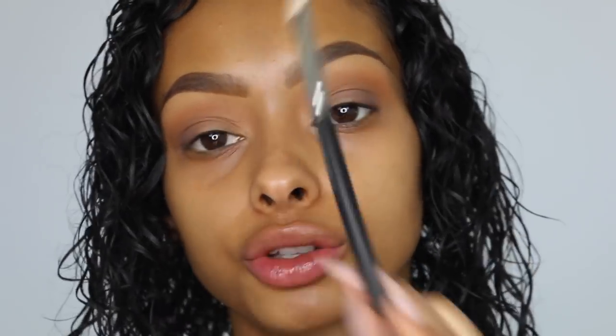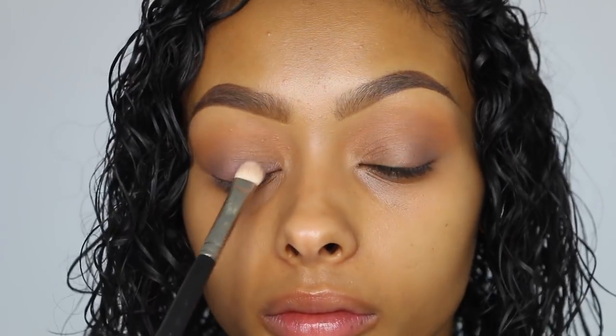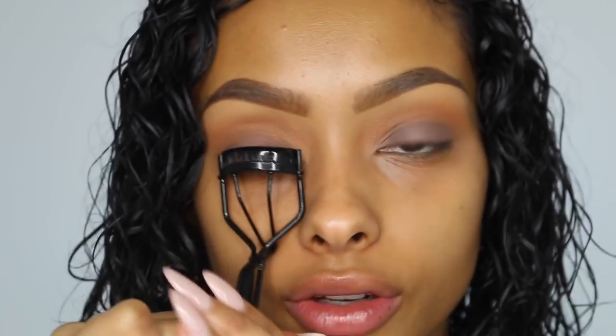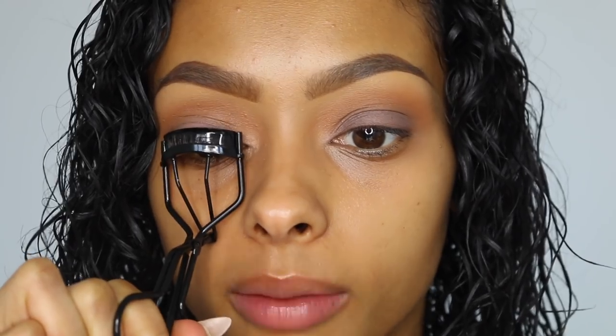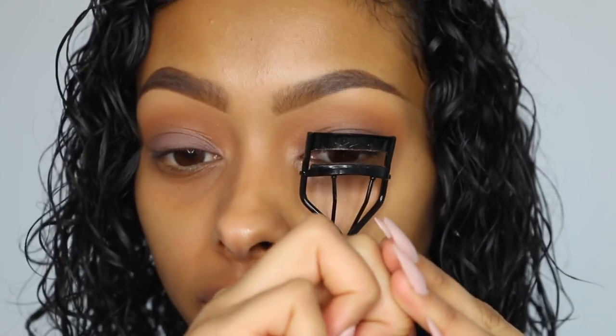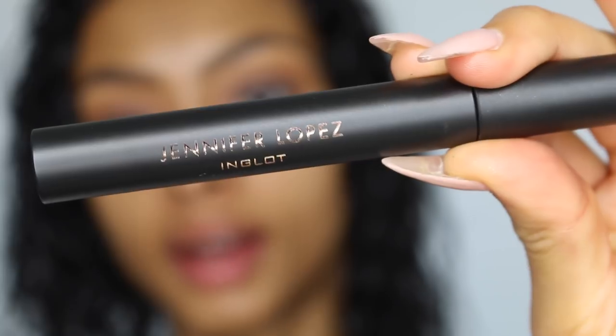To help everything blend out I'm taking a MAC 224s clean brush. I've decided I'm going to put that taupe color all over the lid using a MAC 239 brush. Now I'm going to curl my eyelashes — these eyelash curlers are just from MAC. I haven't used eyelash curlers for years, but recently I've been wearing my own lashes instead of false lashes every day, so I actually need them now — I've got baby lashes.